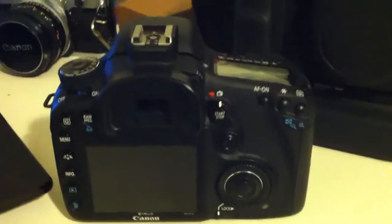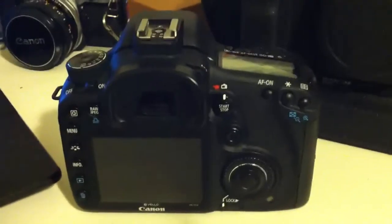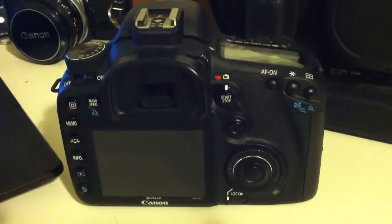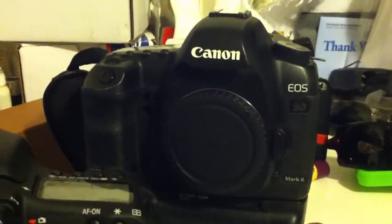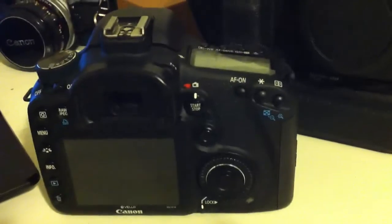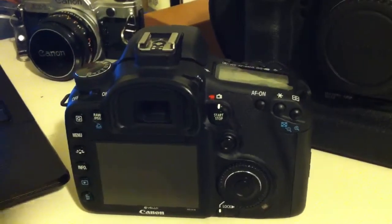The 7D, as far as everyday use, you can shoot sports. It also has amazing 1080p 1920x1080 HD video — it is insane, it is amazing video. The 5D Mark II is even better because of the full frame sensor and better low-light performance. You can shoot usable video up to about 4,000 ISO on the 5D Mark II. On the 7D, you're looking at maybe 1,600 to 2,000, or 2,500 if you really want to push it.